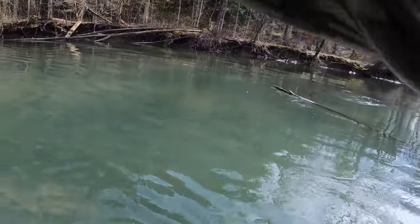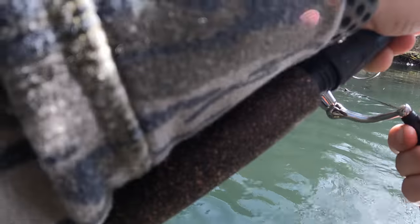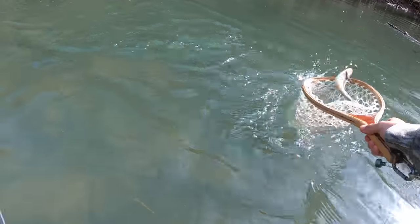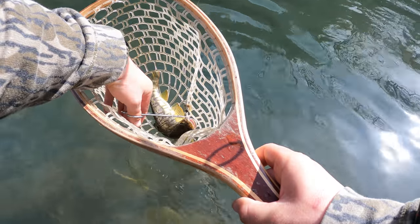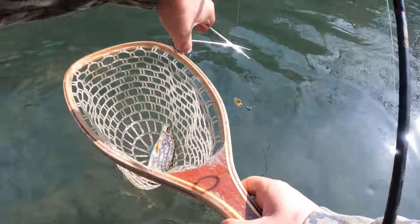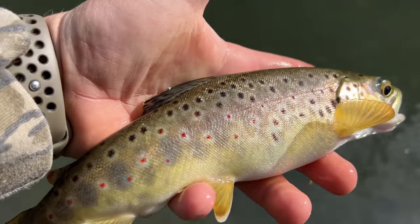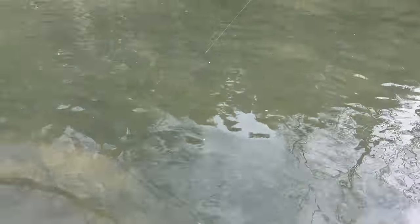There's a fish. There we go. Come on, come downstream. Yeah, there you go. Yes! Very nice, Mr. Brownie. Hook is out. Look how plump that guy's belly is. See you buddy.